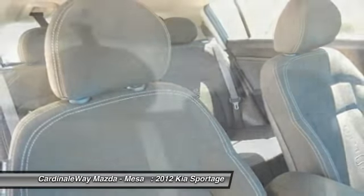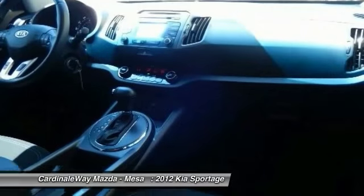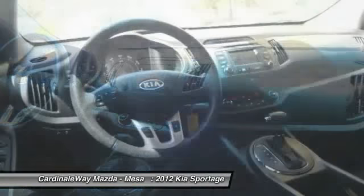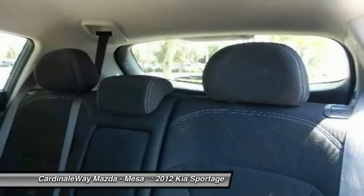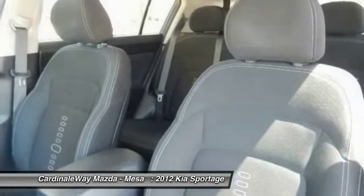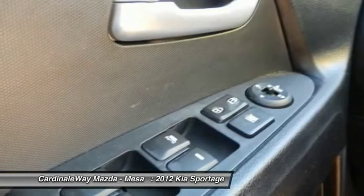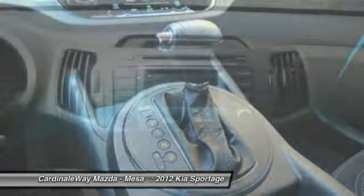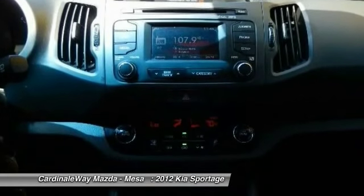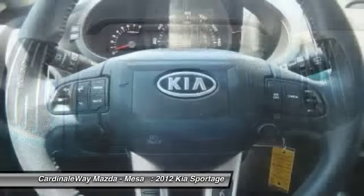This isn't just a vehicle, it's an experience. So stop in for a test drive today. Click through it.